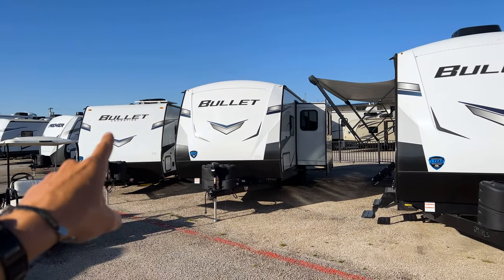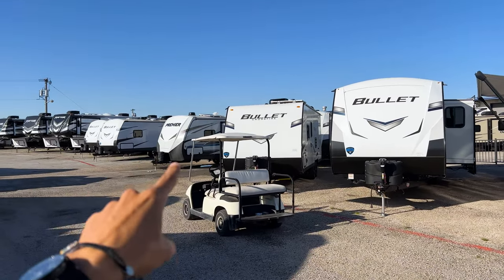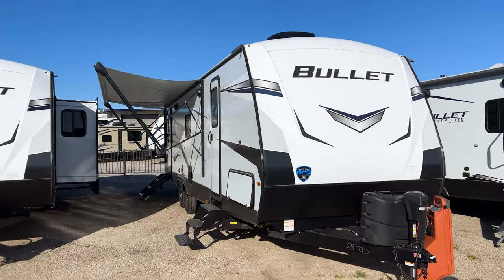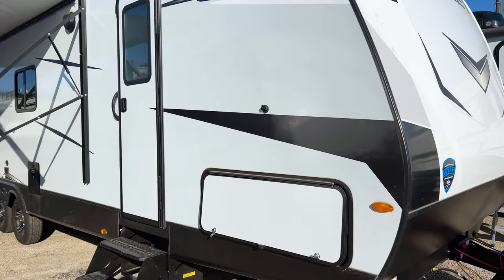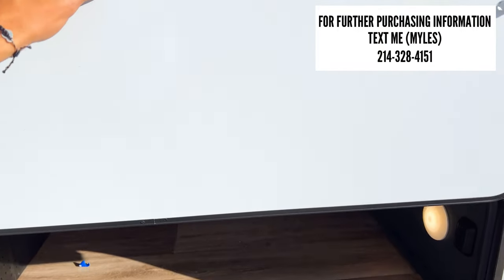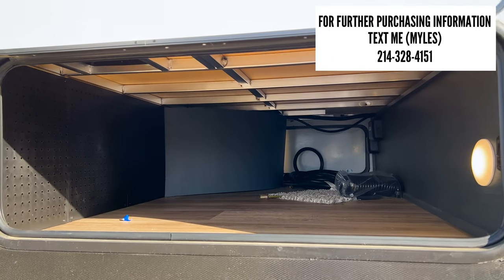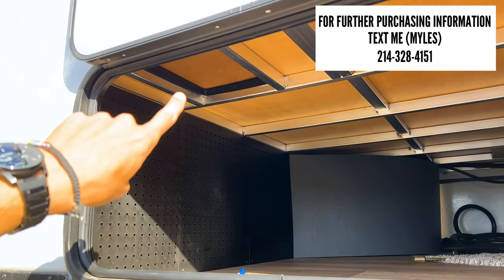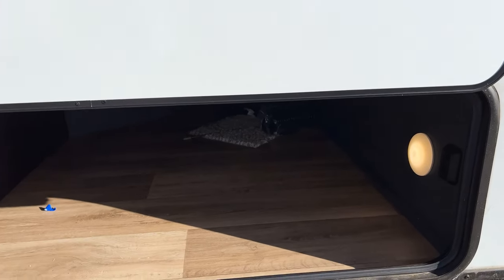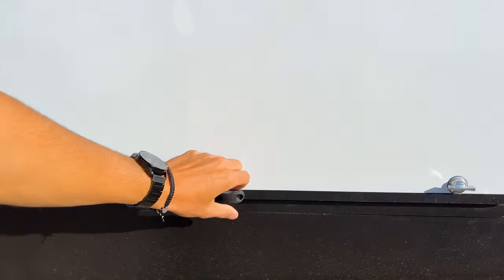This is Bullet's middle tier model. They also have the Bullet Crossfire, which is a smaller profile, and the Bullet Premier, which has a bigger frame and slightly more features. This one sits right in the middle of Bullet's lineup. Keystone has been around so long that they make so many different models, so there's something for everybody. There are nice latches that lock in place, and Bullet makes the widest storage compartment out of all the travel trailers we carry here.